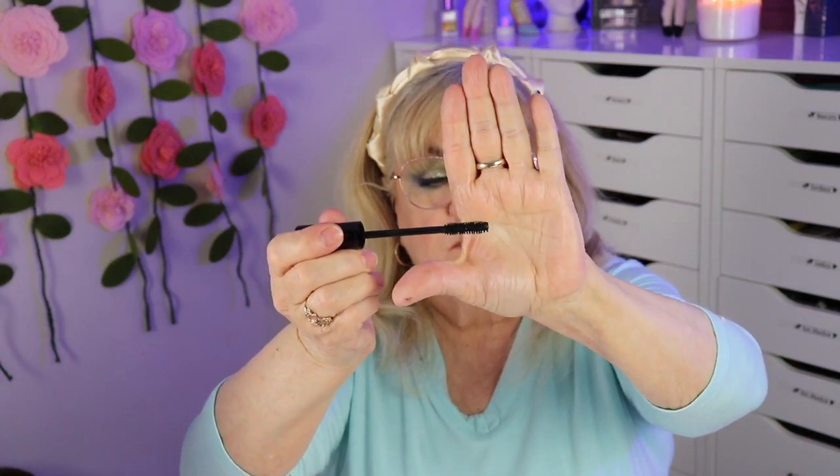And I got a mascara — basic packaging, nothing fancy. This is a basic bristle brush. I've heard good things about her mascara, and I love mascara.